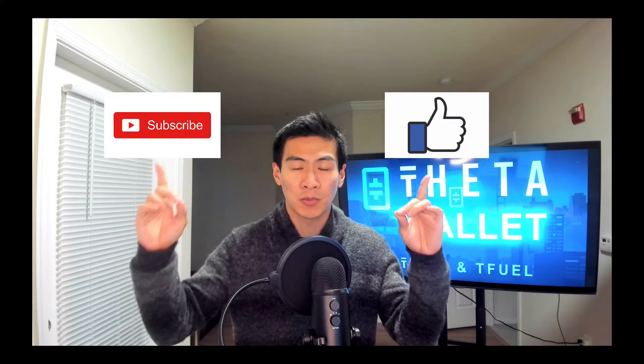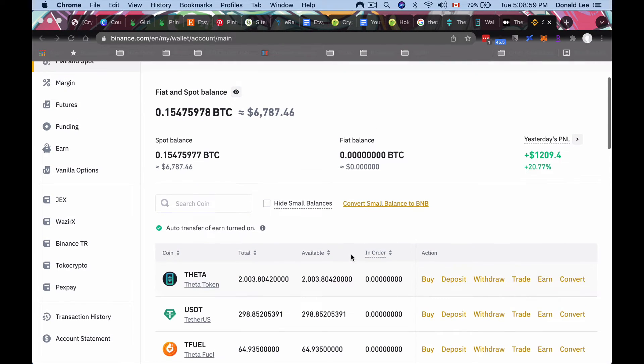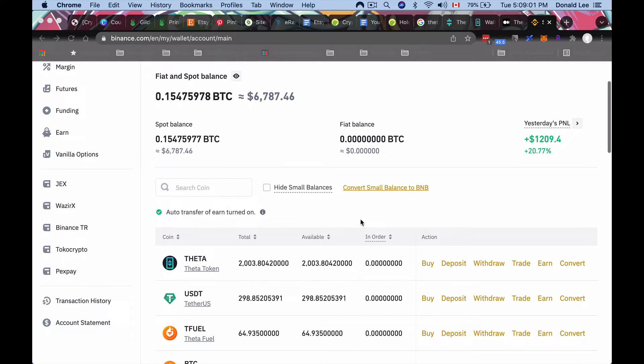If you're a new or returning viewer and haven't subscribed yet, I make these videos to protect and educate people who are new to crypto, or to teach even experts about subtle things with Theta or other cryptos. You can help by smashing the like button and the subscribe button — then let's jump into the video.